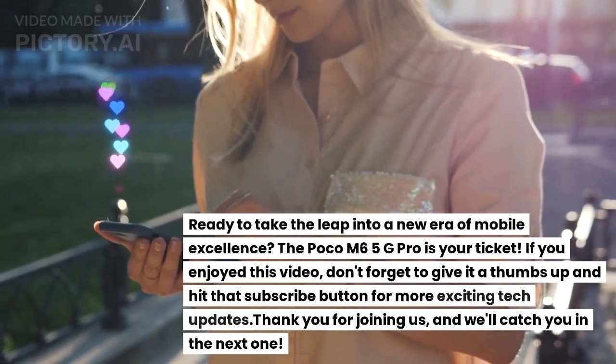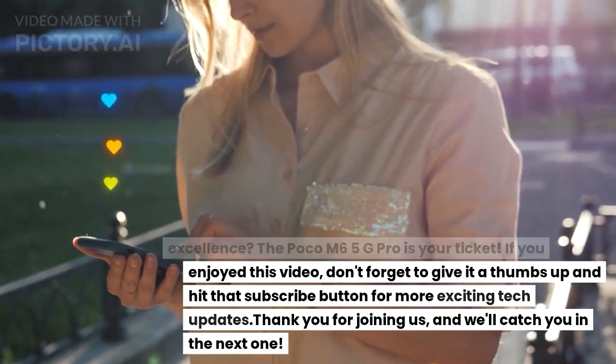If you enjoyed this video, don't forget to give it a thumbs up and hit that subscribe button for more exciting tech updates. Thank you for joining us, and we'll catch you in the next one.